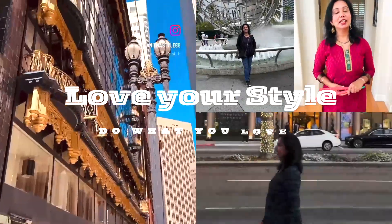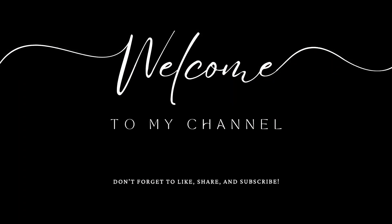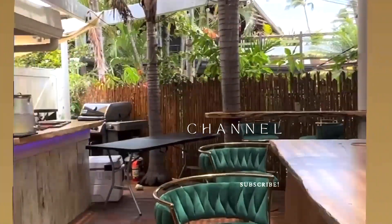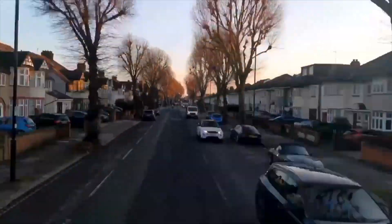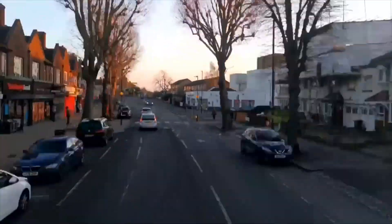Hey everyone, welcome back to the channel! Today we are doing a deep dive into what you need to know before your trip to London — from getting around to sneaky hacks, this video will prep you for an amazing adventure.